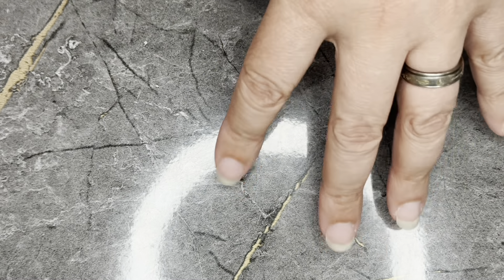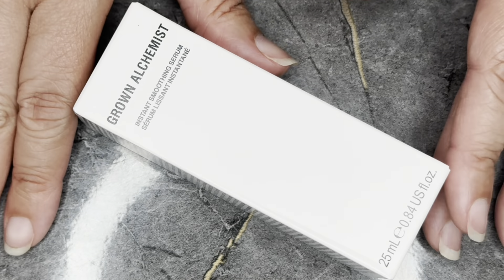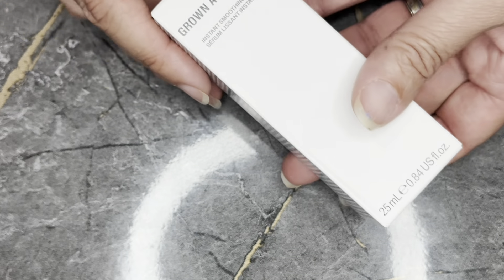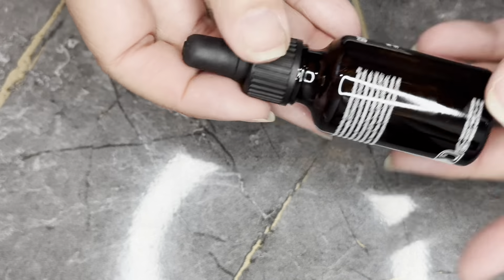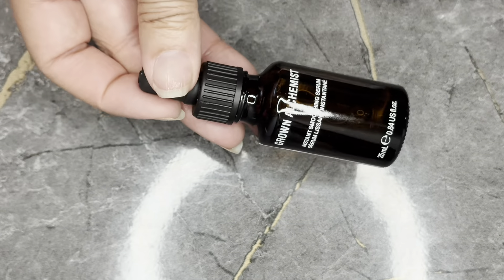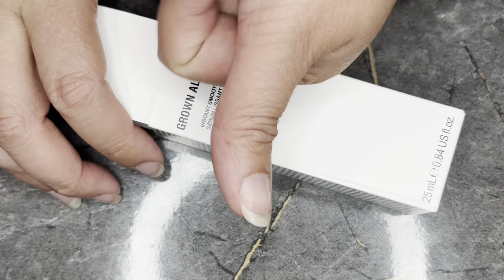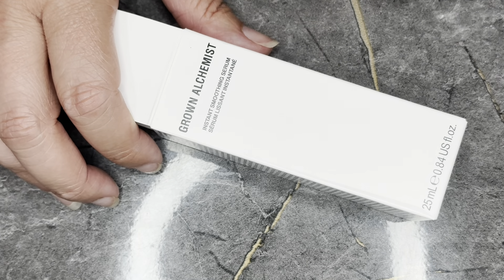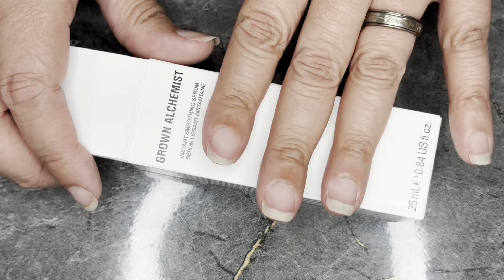Last item is from the Beauty Boost — this is from Grown Alchemist. This is the Instant Smoothing Serum, a full-size item with no expiration date, which retails for $55. Very medicinal-looking packaging. I do have some Grown Alchemist — in my kit I have a cleanser, a mask, a moisturizer, an exfoliant, and a day and night cream. I do not have a serum, so this will help complete that set nicely and will go in my stash.